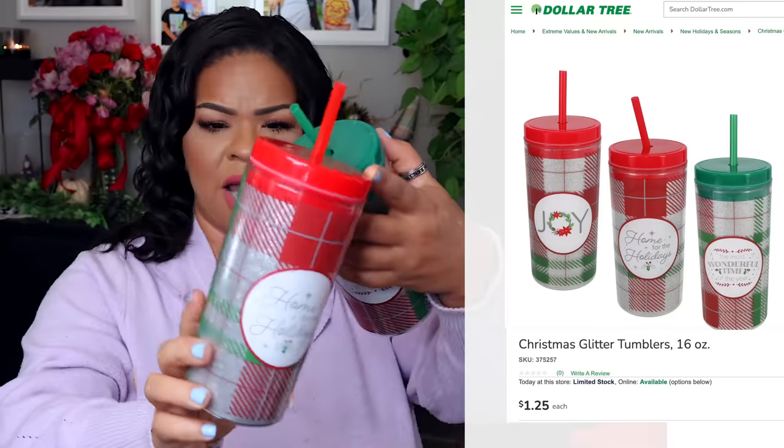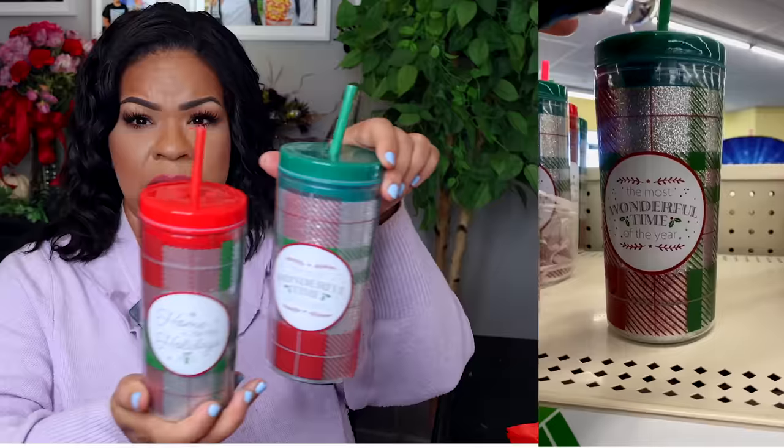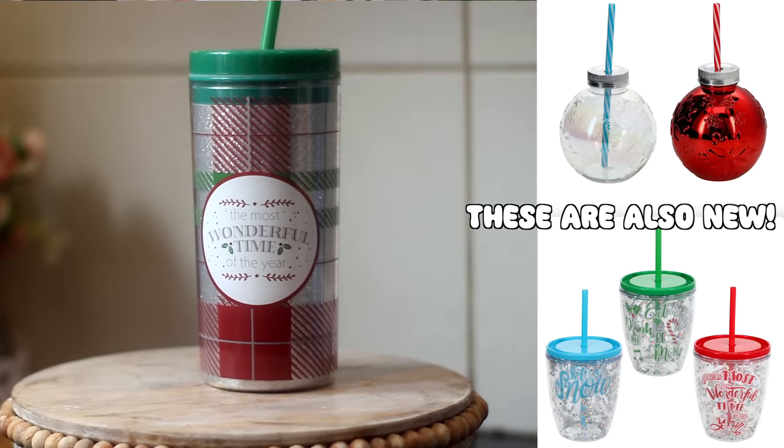Christmas has been popping up super slowly at my stores — old stuff mixed with a few new things. I did find these two tumblers that are definitely new. This is the pattern that Dollar Tree is bringing out, which I'm absolutely loving — it's basically like a Pottery Barn dupe. One has a red top and says 'Home for the Holidays,' and the other says 'The Most Wonderful Time of Year.' They're glittery on the inside but nice and thick — it's good plastic, not cheap. These are really good stocking stuffers and cute for a gift basket.